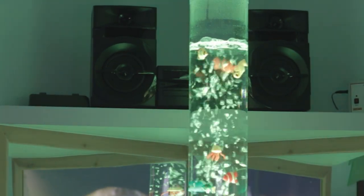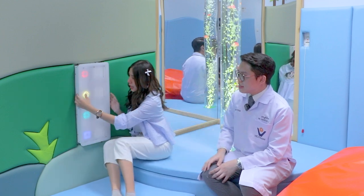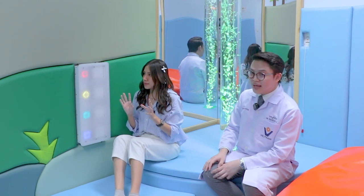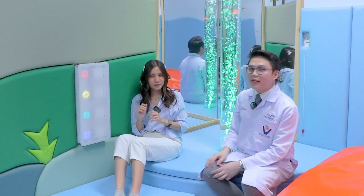Children with autism and ADHD can sometimes come off as aggressive, so the sound of music is used to calm them before they continue the training. When you press the buttons on this bar, a scent is released, stimulating the sense of smell. This helps kids understand that pressing a button releases a scent, and each color has a different scent.